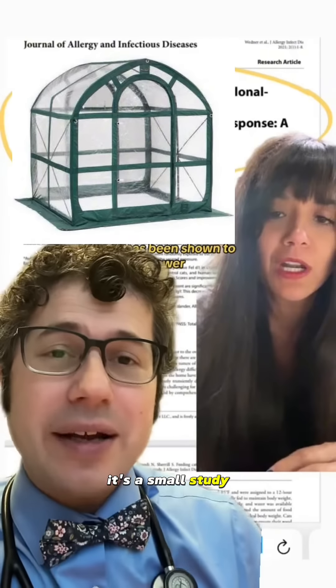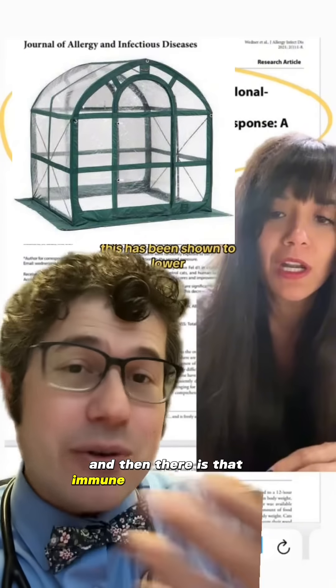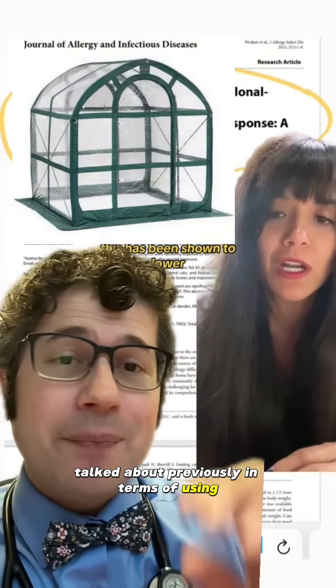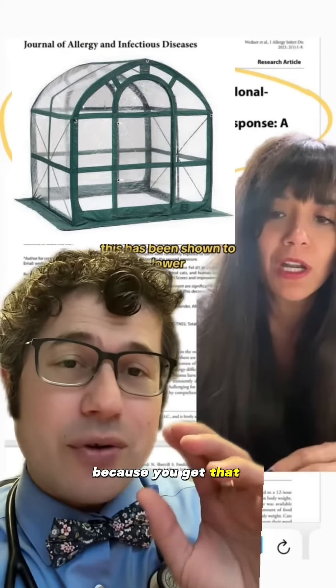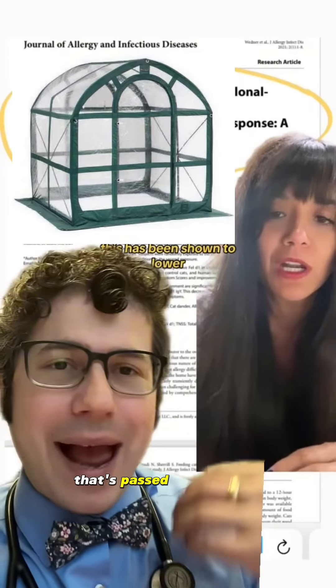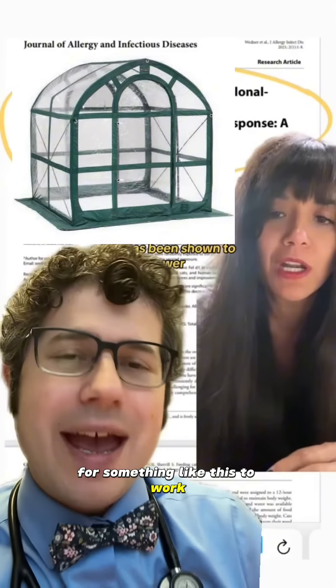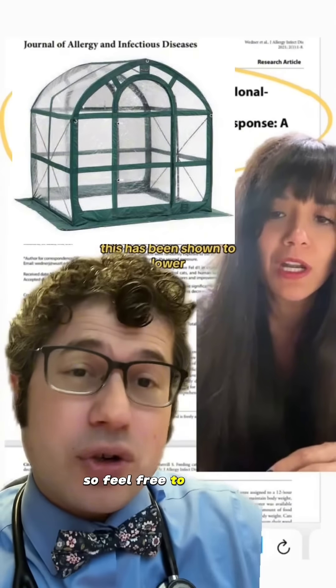It's a small study. Many people report benefit from using this. And then there is that immune system hack — using the egg yolk from chickens exposed to cats — because you get that neutralizing antibody that's passed into the yolk. It takes at least a month for something like this to work, and it may reduce that cat allergen by about 50%. So feel free to try it out.